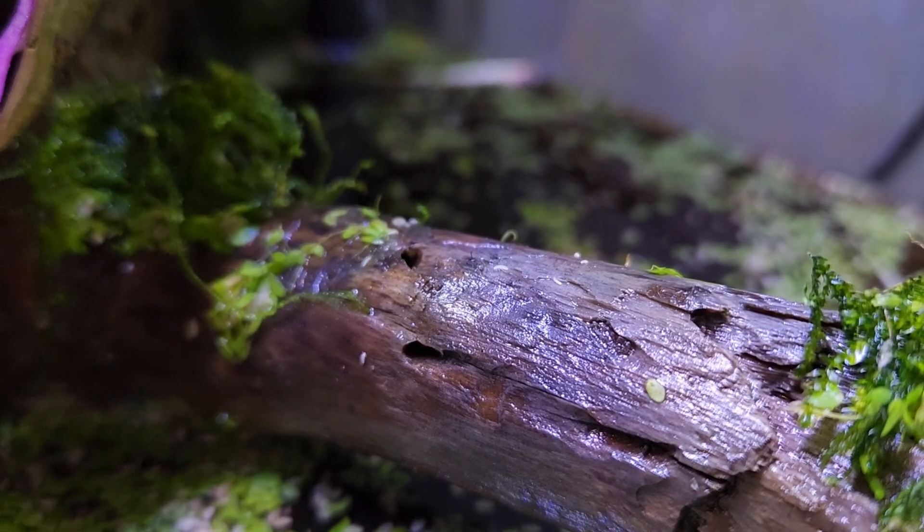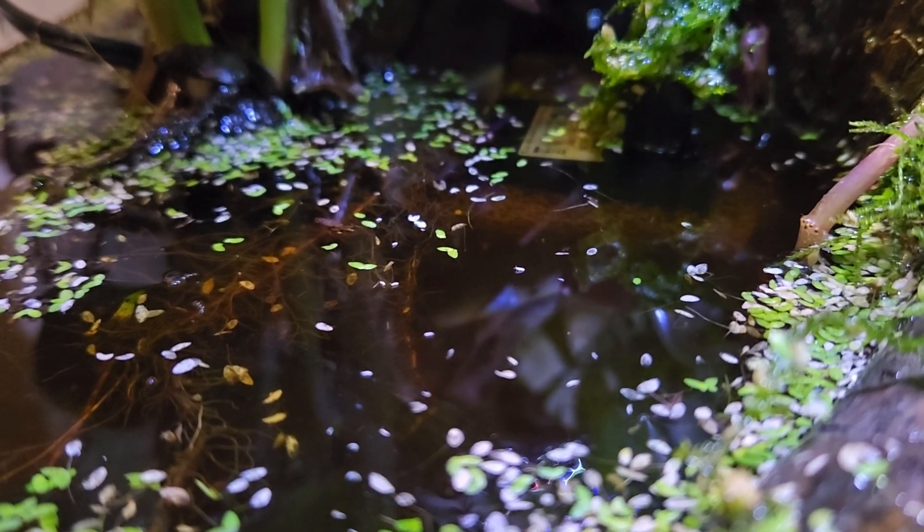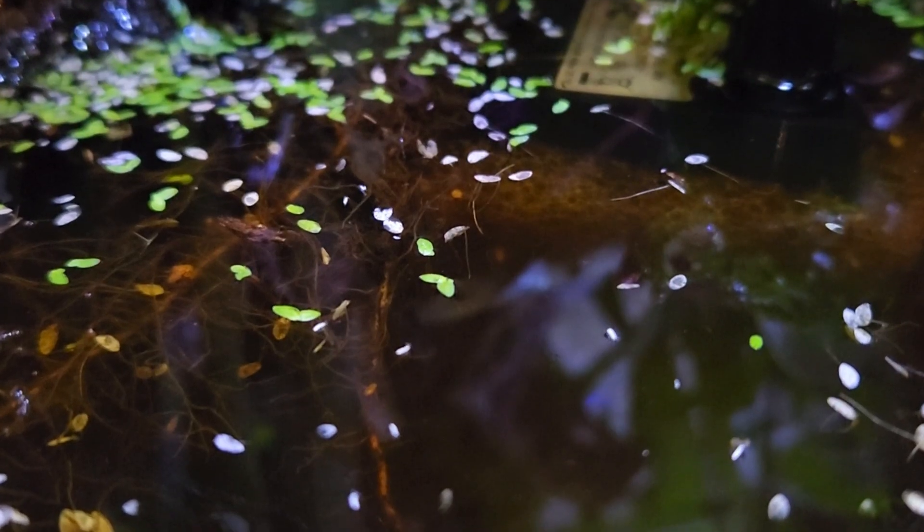These are springtails. They'll eat mold and other decaying matter. They're also hydrophobic, meaning they can walk on water, making them a perfect swamp creature.